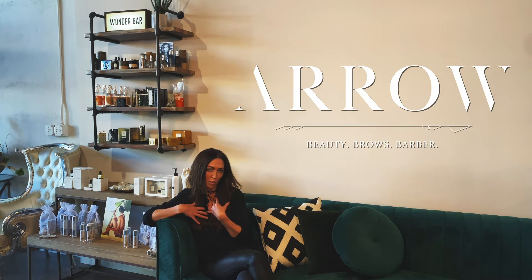Hi beauties! I'm Tara from Aero Beauty Girls and Barber, and I wanted to talk to you guys about my Wonder Bar.